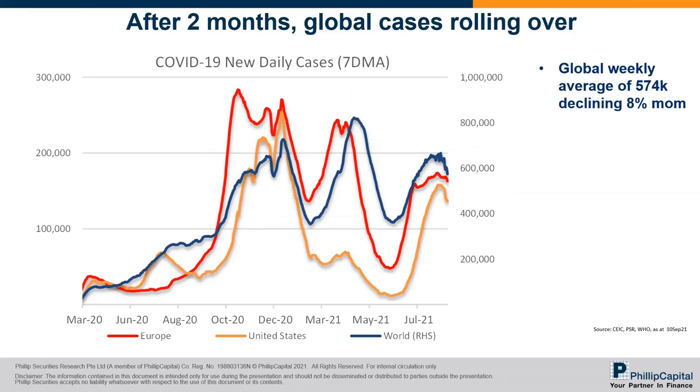We'll start off as usual with a quick look at what's happening on COVID cases globally. The number is positive — after two months of continuous rise, we're beginning to see global cases start to roll over. This is positive at least from the lockdown situation trajectory.